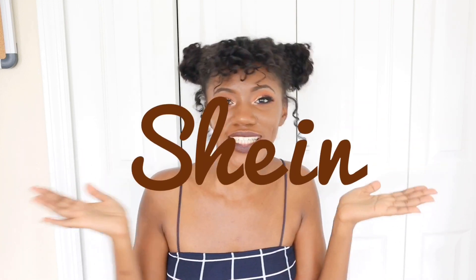Welcome back to my channel Brown Sugar Cocoa. Today I'm going to be trying on some clothes from none other than Shein.